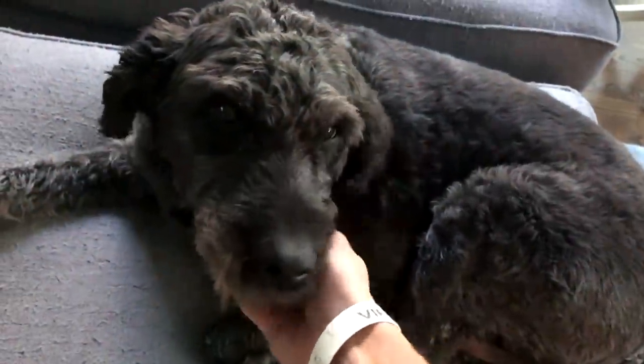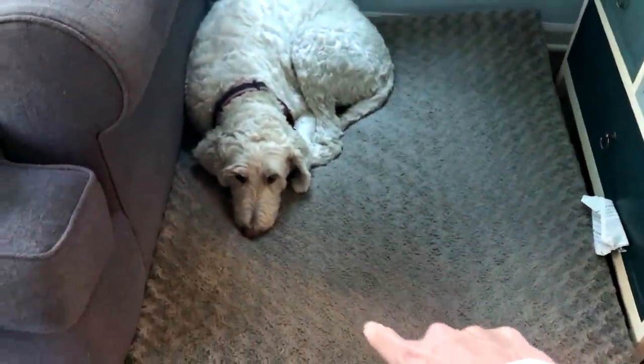I also have two dogs. One is Bear — she's been in a video of mine. And the other one is Nike. Just some life updates on the dog situation.